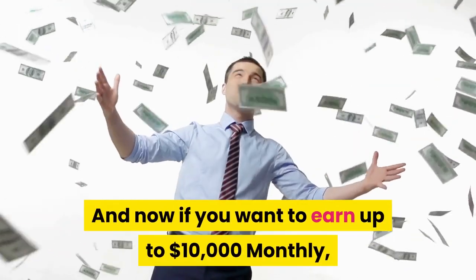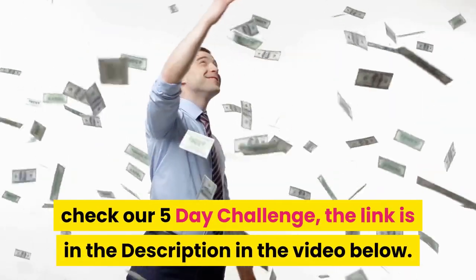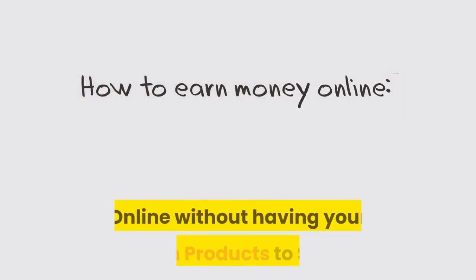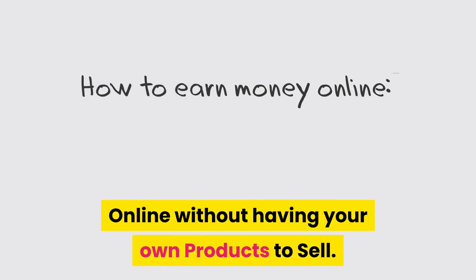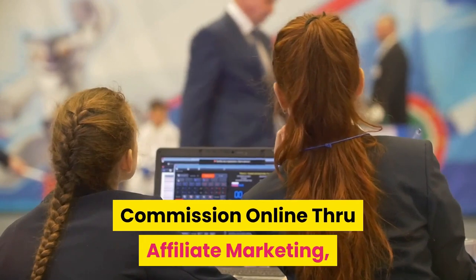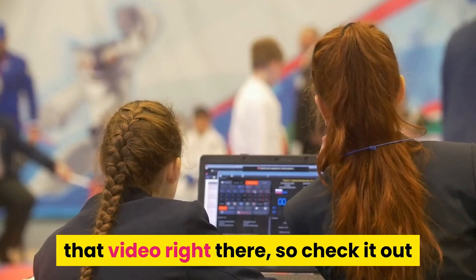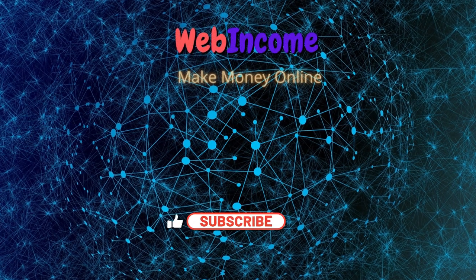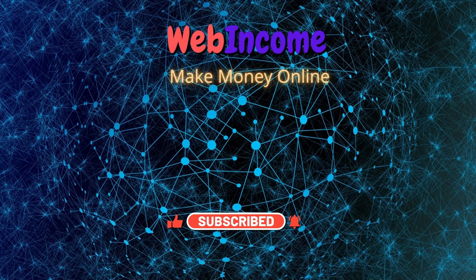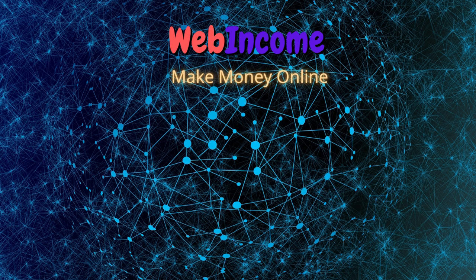If you want to earn up to $10,000 monthly, check our 5-day challenge — the link is in the description below. Discover how to build a profitable online business without having your own products to sell. This 5-day program aims to help you earn your first commission online through affiliate marketing. Thank you so much for watching — be sure to drop a like and subscribe with notifications on so you don't miss any new content. I will see you in the next video.